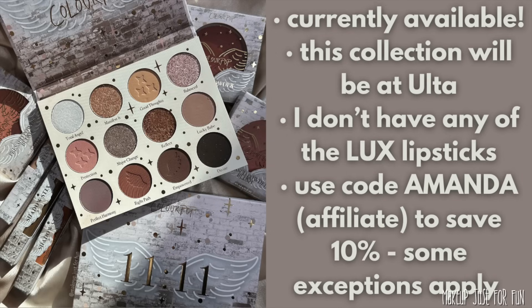Hello, it's Amanda here and today we're talking about a brand new collection that just dropped from ColourPop yesterday — this is the 1111 collection. It's currently available on the ColourPop site, and according to the information in the PR package, this collection will also be available at Ulta.